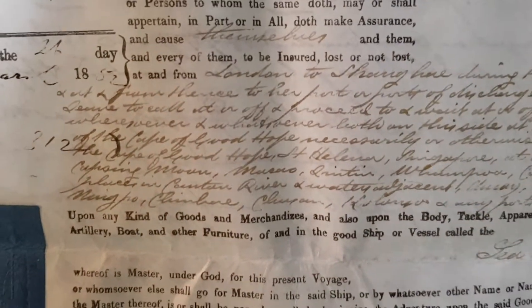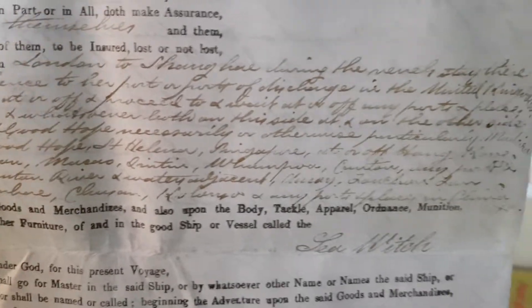Look at that, it's gorgeous. The writing is beautiful. We don't know how to write like this anymore. It's so beautiful writing that I can't even read it. That's probably the most exciting thing about this document — this handwriting.